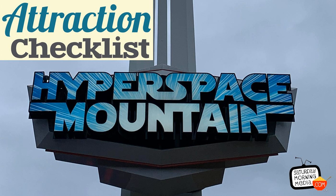Well, now it's time to ride Star Wars Hyperspace Mountain. I'll talk about my thoughts on this attraction after the ride, and this is a binaural recording, so if you have headphones, put them on now as we experience Star Wars Hyperspace Mountain at Disneyland.